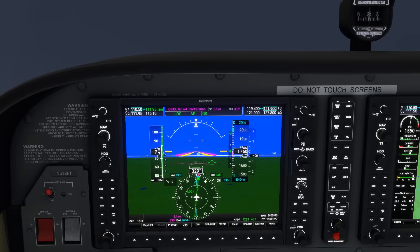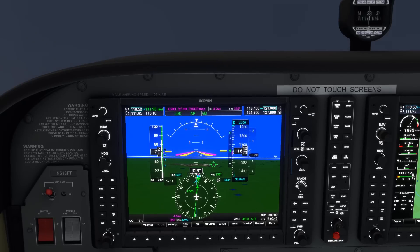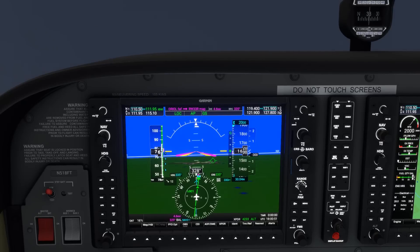In training you may have been taught to use pitch to control airspeed and power to control glide slope, but on a fully automated coupled approach it simply won't work. Here, if we reduce power, rather than losing altitude and going below the glide slope, the autopilot pitches up to maintain the glide slope, causing us to slow down. We want to maintain 80 knots on this approach, so to speed up we need to increase power. On these coupled approaches: it's power for airspeed, pitch for altitude — and we don't control pitch here.